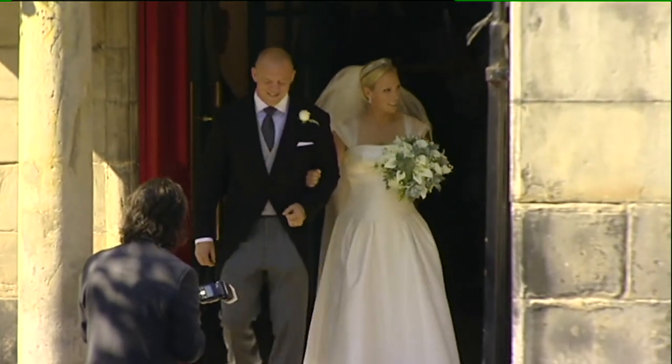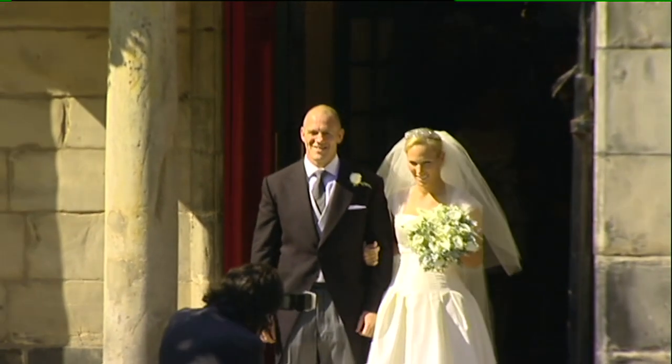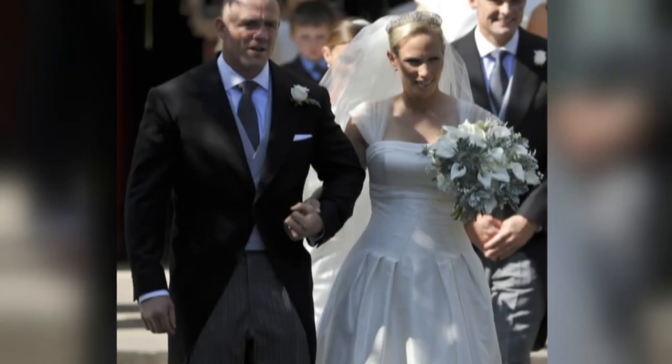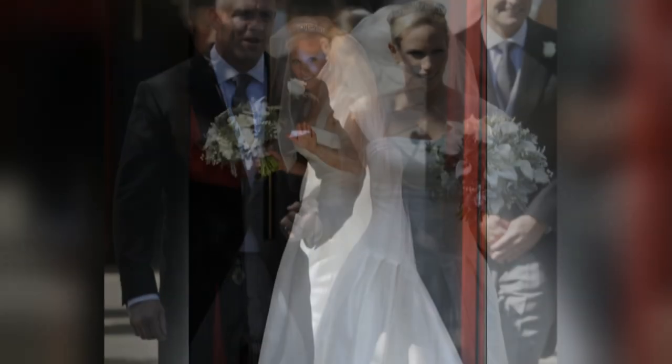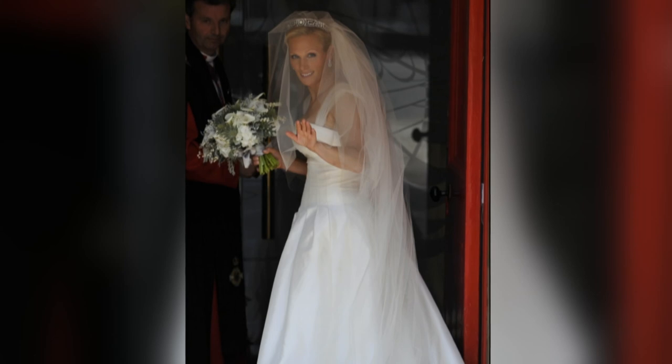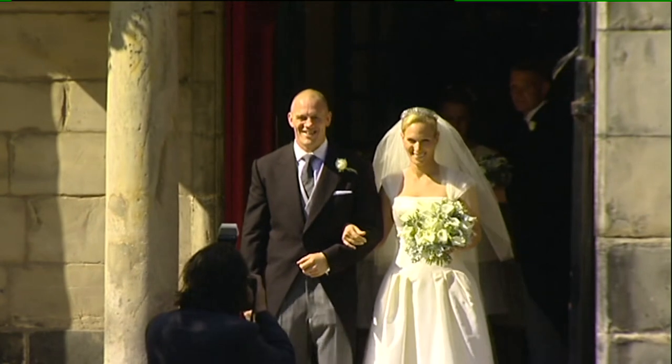Cutting a classic silhouette was the Queen's granddaughter Zara Phillips, when she married rugby player Mike Tindall in 2011. The bride wore a very traditional white silk gown with a corseted bodice, designed by the Queen's very own couturier Stuart Parvin. The voluminous skirt was created by layers of delicate lace.